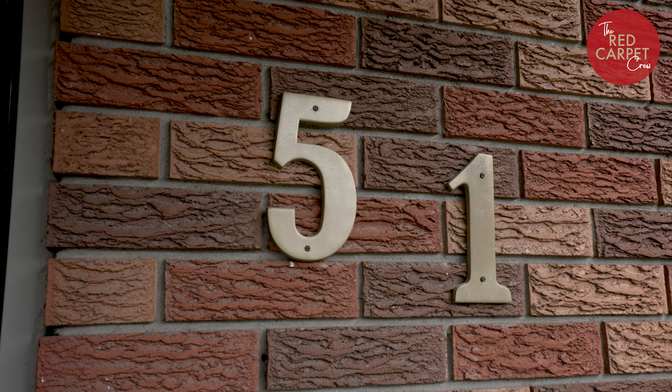Hi, my name is Julie Martin. I'm a real estate broker with Century 21 Heritage House and the team leader for the Red Carpet Crew. Once in a while, a great opportunity comes up, a very rare opportunity, and today I'm going to tell you about this one — 51 Schweitzer.